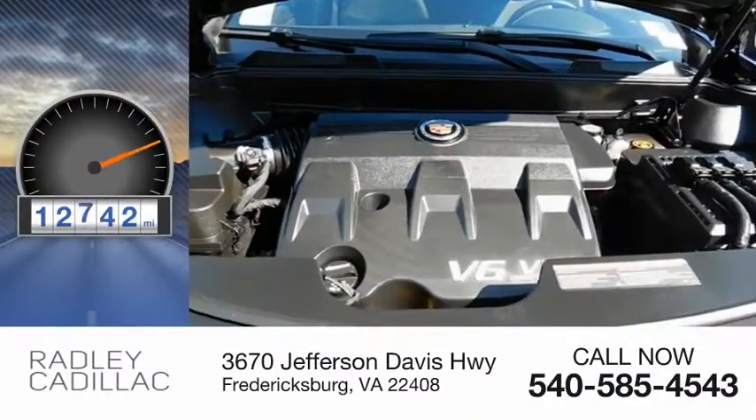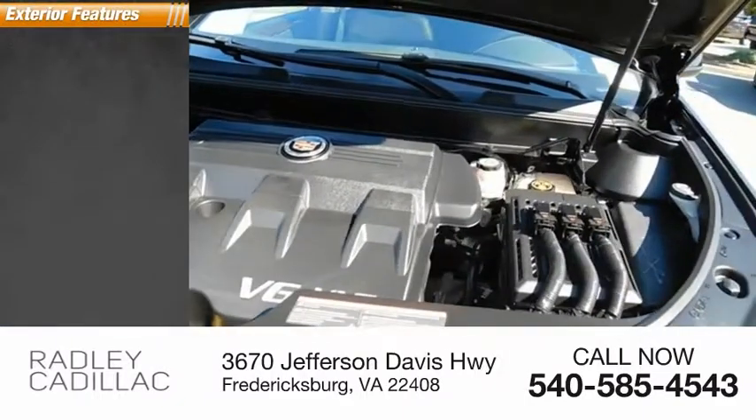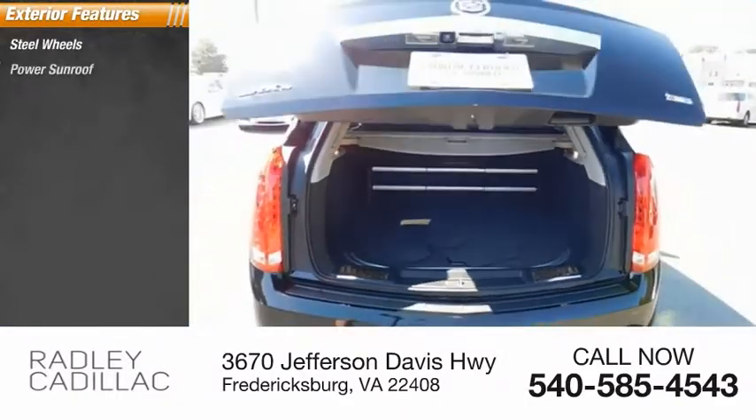This vehicle has less than 15,000 miles. Here are some of this vehicle's great options: steel wheels, power sunroof.